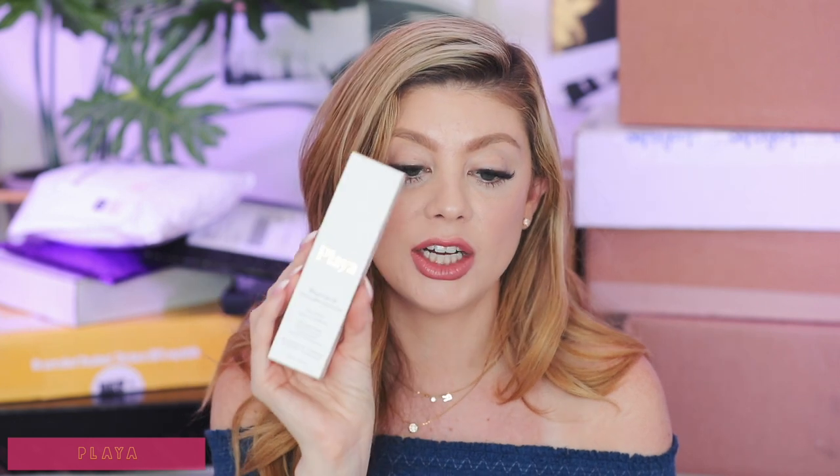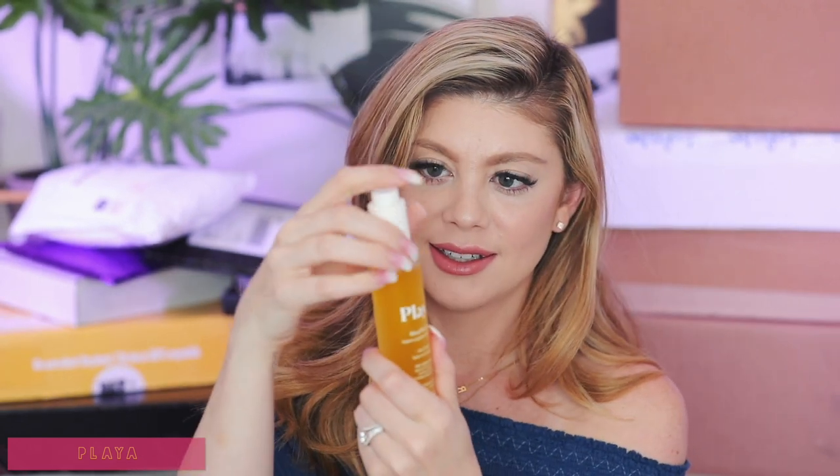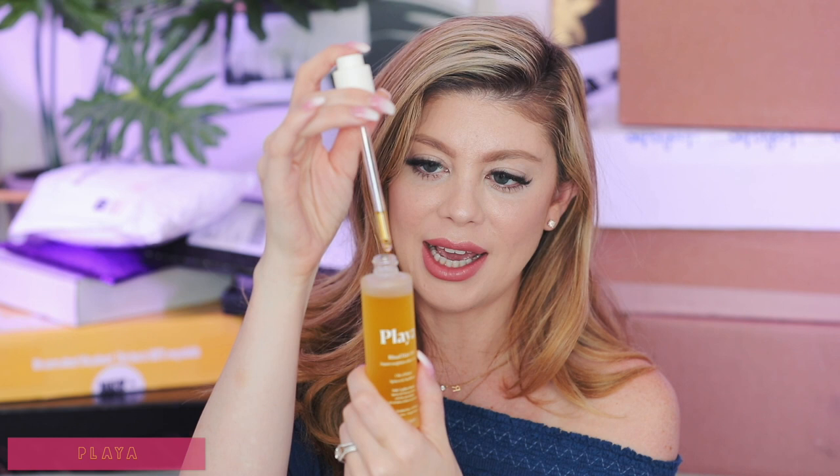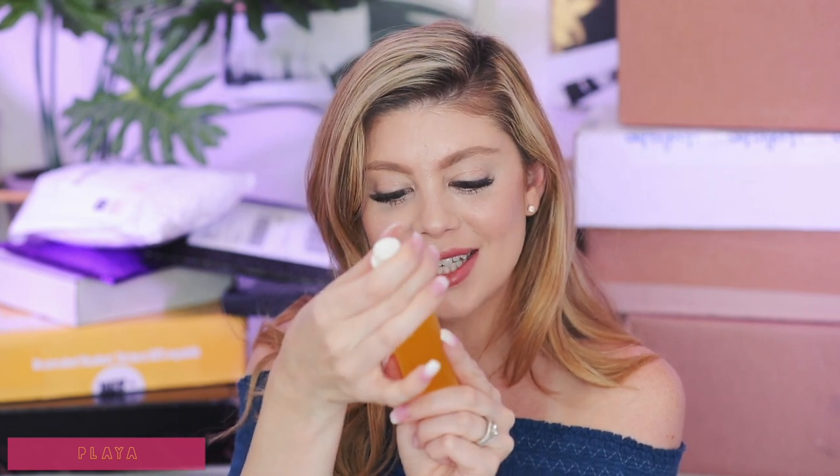Last but not least they sent over the Ritual Hair Oil — imparts weightless shine and polish. Let's open up the package to see what it looks like. It's silicone and paraben free and UV protective. So super stoked about that. Thank you so much to Playa and Ipsy for sending these over — very excited to try these out. Comment down below if you guys have ever tried any hair products from Playa before.